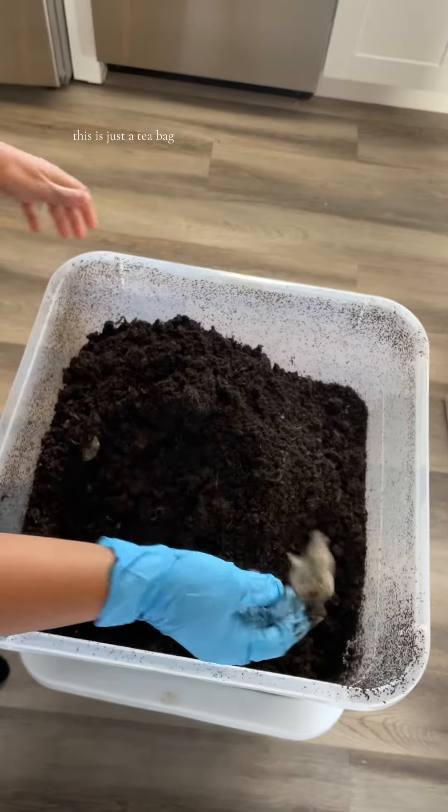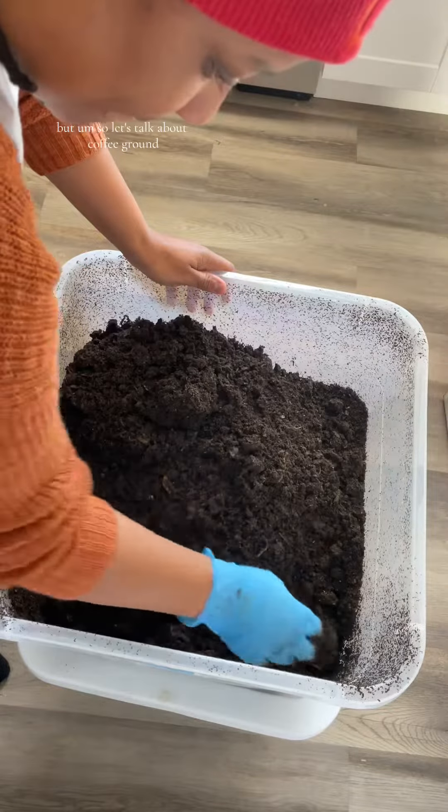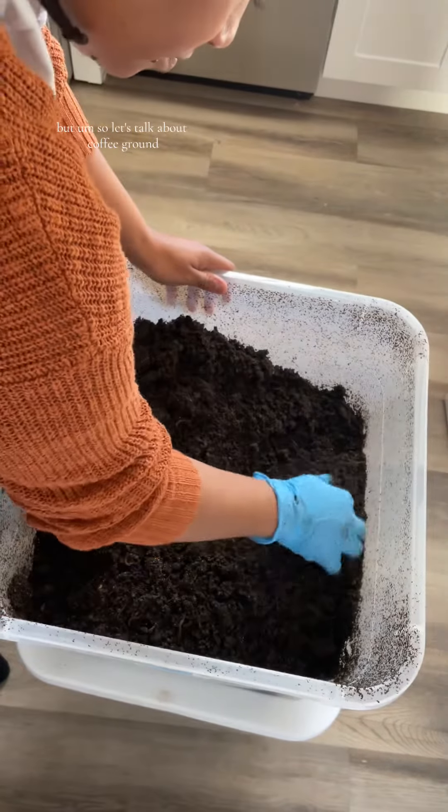This is just a tea bag. I'm gonna throw it in there, leave it to see if it'll break down just a little bit more. So let's talk about coffee grounds.